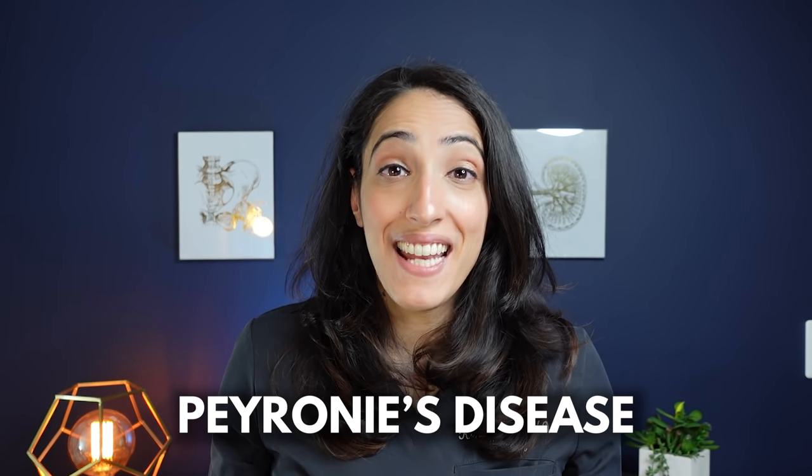Make sure you stick around till the end of this video because I'm going to tell you about the latest therapies for Peyronie's disease from a paper published as recent as 2020.